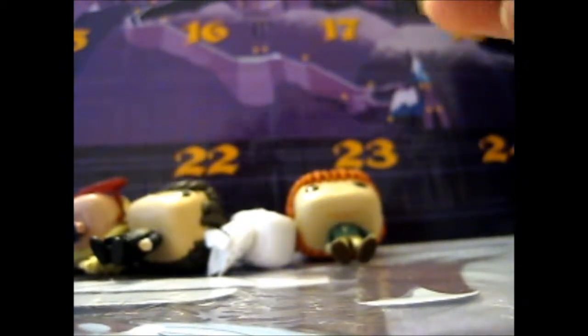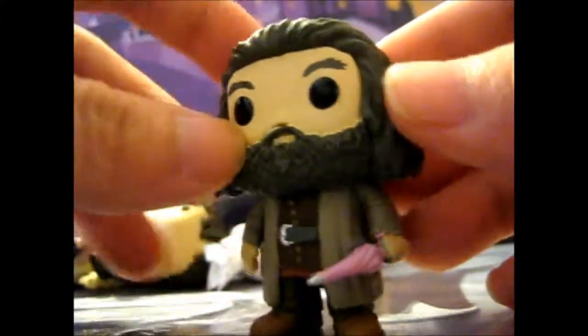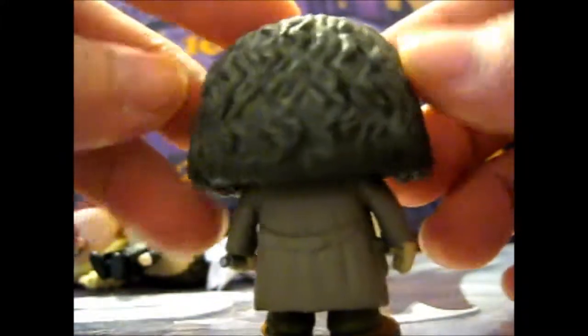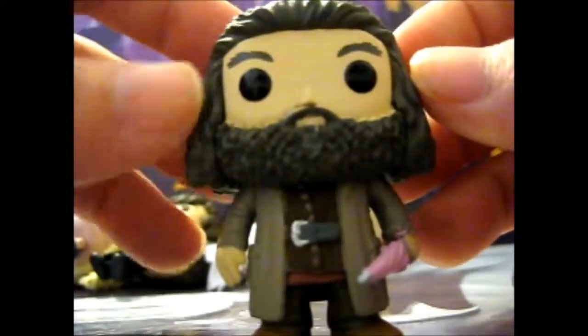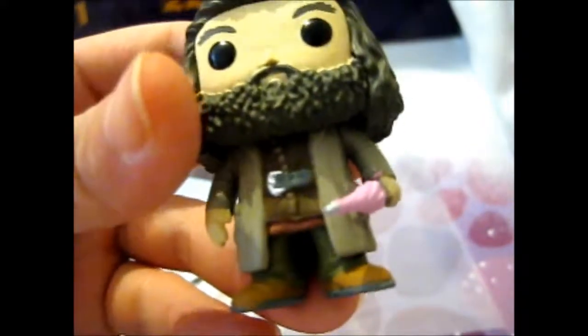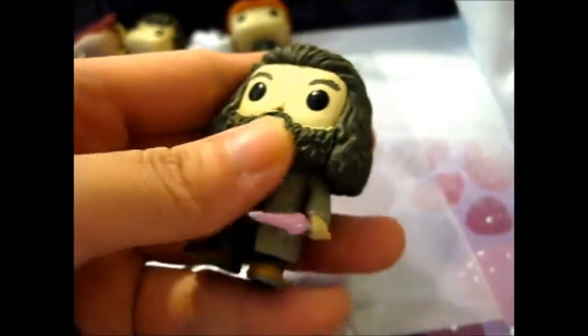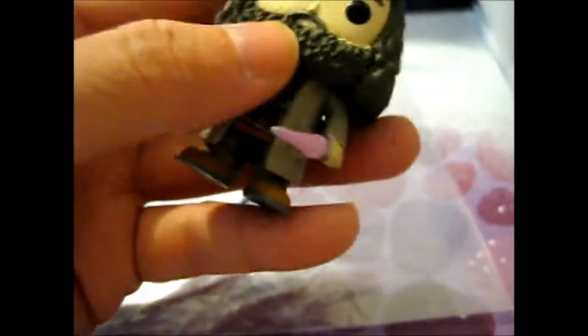Hagrid with his pink umbrella. The hair is — all of the hair is done pretty nicely, and it feels like bumpy.